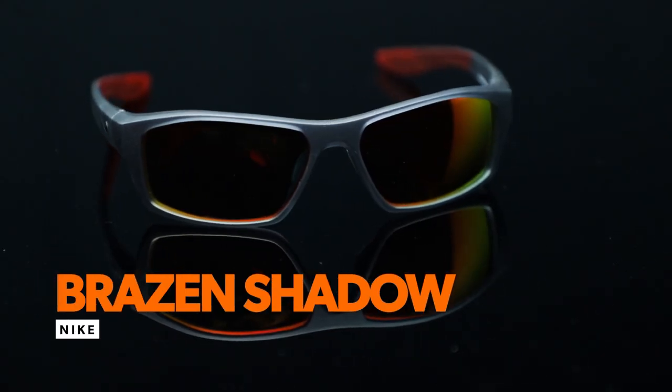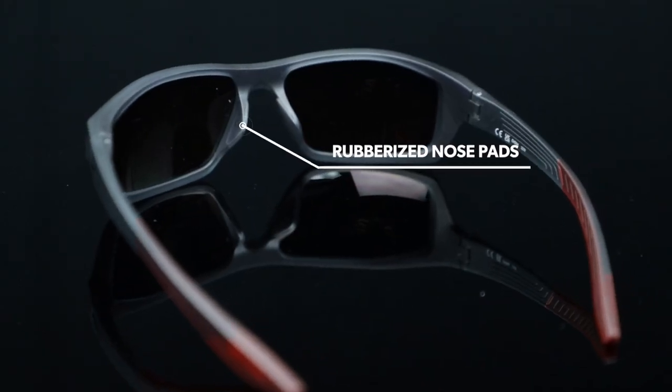The Nike Brazen Shadow is a comfortable rectangular full rim frame that is great for cycling. Made from plastic, it's extremely lightweight and great for all day use. It's available in five different colors, features rubberized nose pads, and is prescription available.